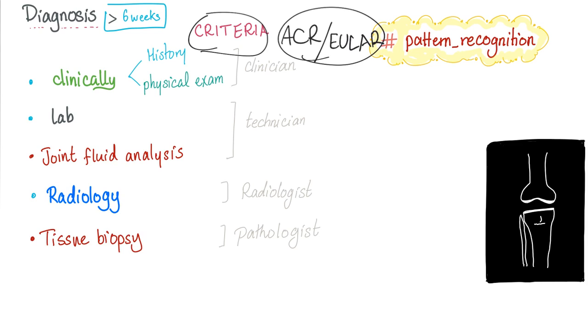Who are these people? I think I'm an Egyptian guy — I should start an organization. I'll call it the Egyptian League of Anti-Stupidity on Demand, or ELASO. So you need the history, physical exam, and the clinical criteria. You need the lab, joint fluid analysis, radiology, and even tissue biopsy if you couldn't diagnose it otherwise.